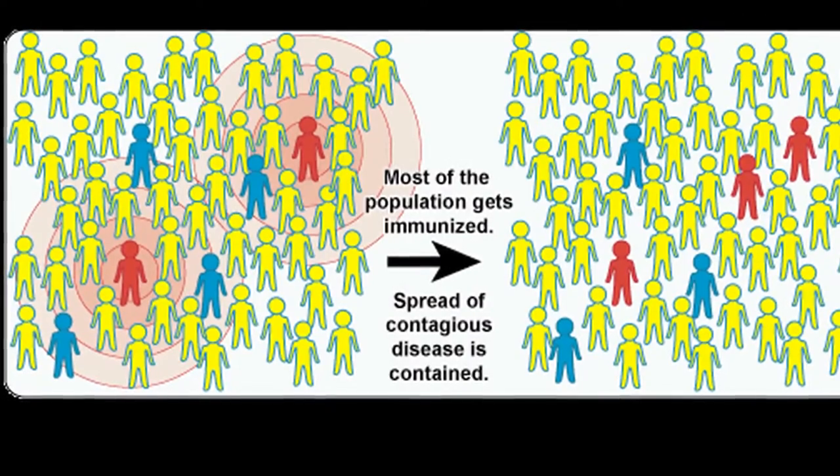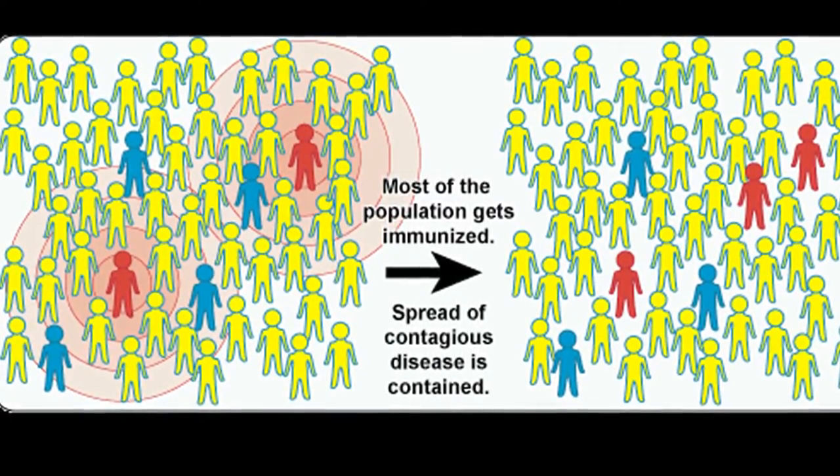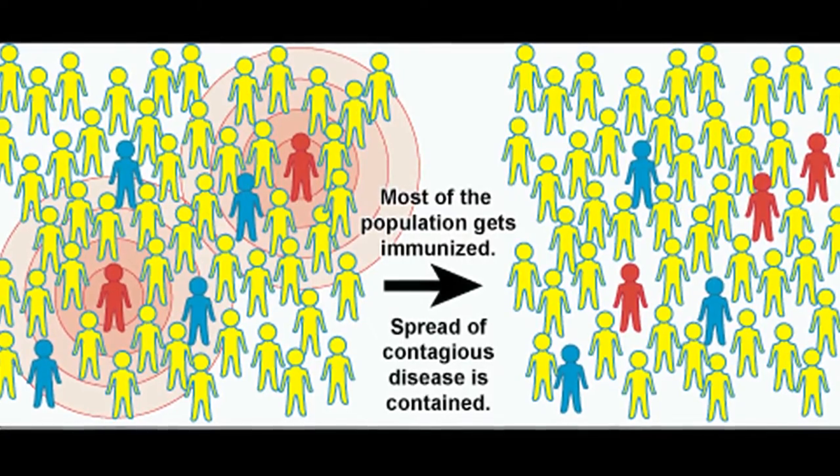Herd immunity is the ability to induce in a community a protective response. You ring-fence disease-causing organisms so that you have a group of people who are protected, who then cannot transmit the disease to other people who have never encountered it and who might be vulnerable. By immunising people who might be at risk of encountering the infection, you protect the community at large.